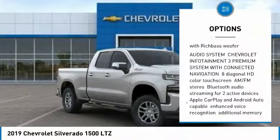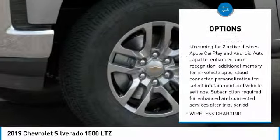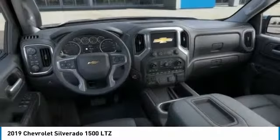Keyless entry, traction control, steering wheel audio controls, remote engine start, stability control, backup camera, anti-lock braking system, tow hitch, power passenger seat, Bluetooth.